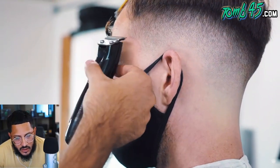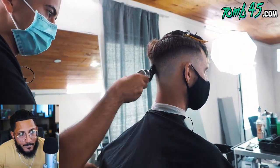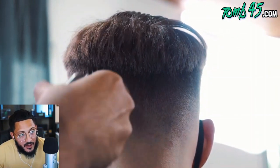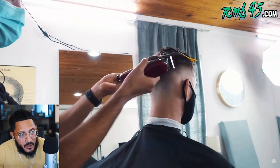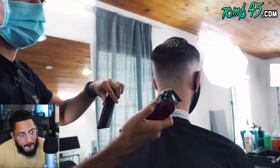Let's see what technique he uses to get rid of this little shelf right here. He goes in with a three guard to give more real estate for the blend. That cut is coming out nice — now I see why Cisco has been requested so much, because it's coming out fire. He dampened the hair and is going back using clipper closed where he previously used clipper open.